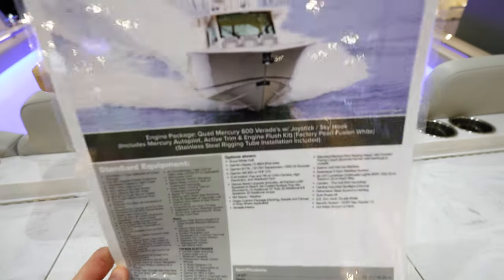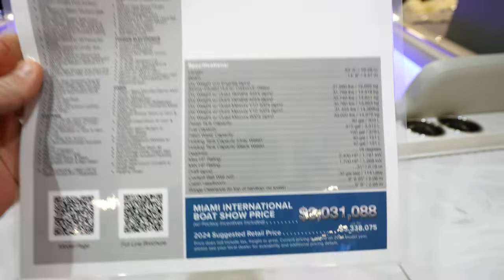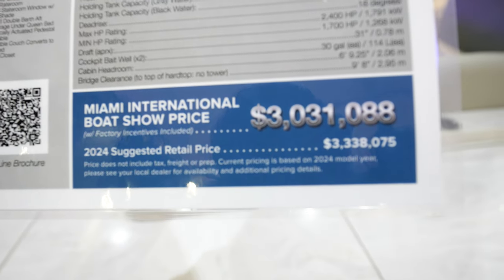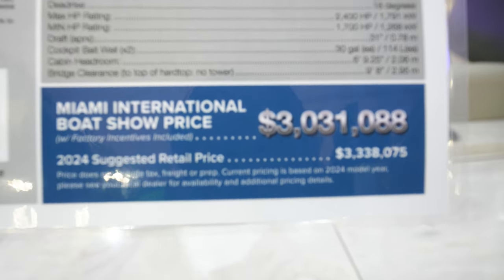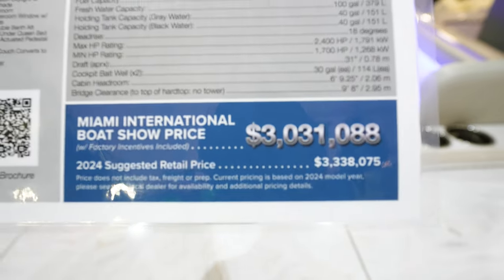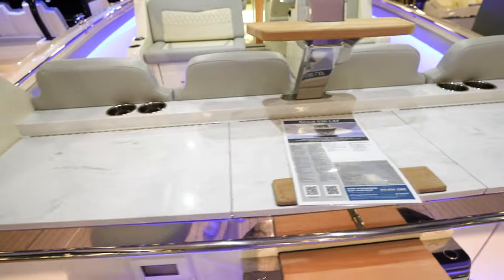Got the massive Scout 530 LXF. This thing is coming in at $3.338 million. Looks like you can get a discount of about $300,000 here at the boat show for $3,031,000.